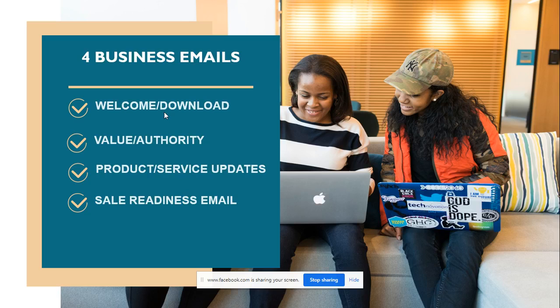You also want to communicate with them that if they have any questions they can email you, call you, or book a consultation. You want to ask them to whitelist you so your emails don't go into junk mail. Include links to your Facebook, Pinterest, Instagram, YouTube channel, and any other social media. Finally, ask them to share the freebie with others so it can go viral.